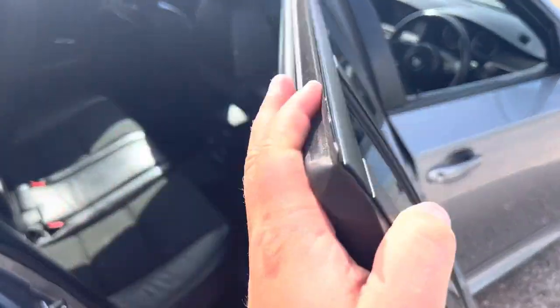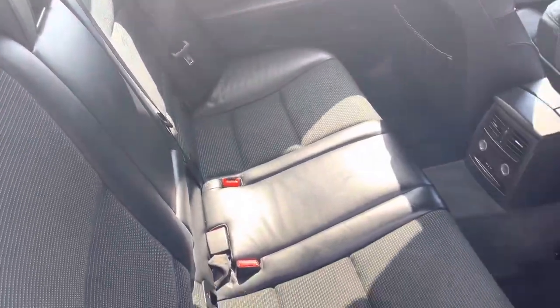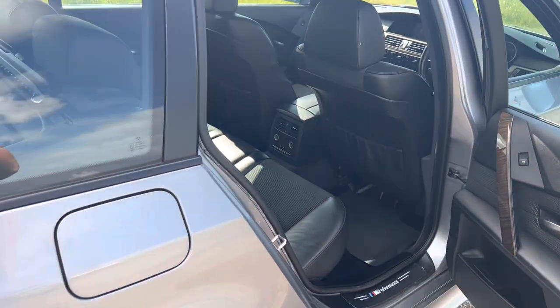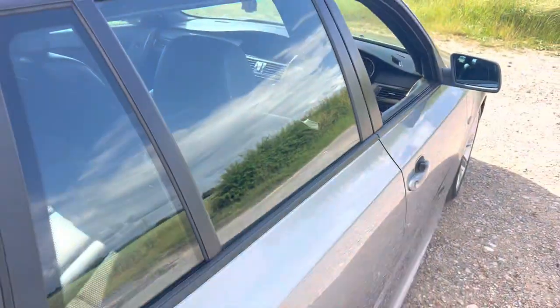Looking at the rear, it's got the leather and cloth mix in great overall condition — it looks like new in the back. Really nice, with great legroom as well, so it's perfect as a family car or even as an executive business car. It works well in all areas.